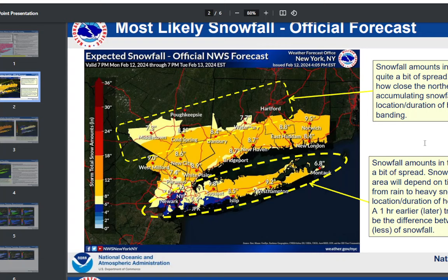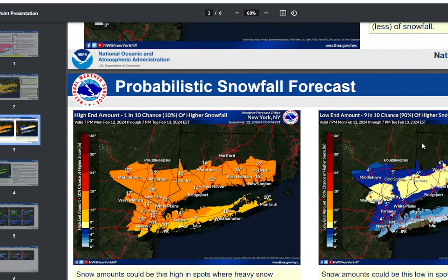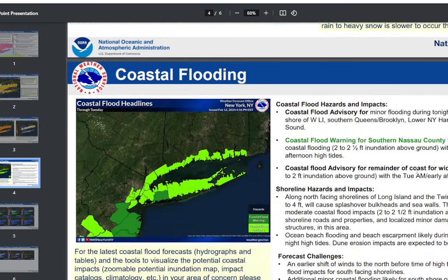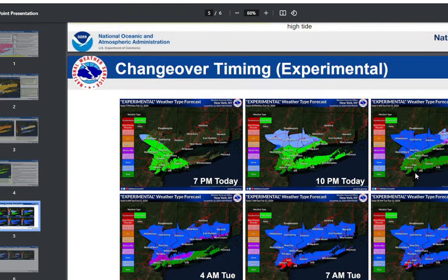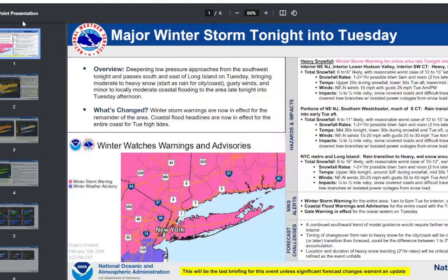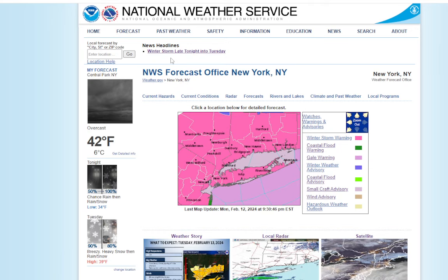This is the map they've got — they're giving Suffolk County 8 to 9 inches. This is the high-end amount, and this is the low-end amount forecast. Change-over timing and things like that — we're going to get into that in the models. But just because it's snowing heavily doesn't necessarily mean all of that is going to stick right away. It's going to take time.